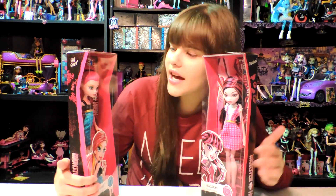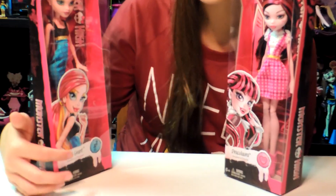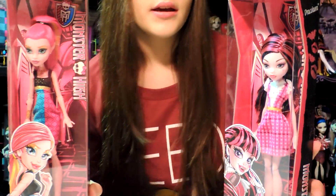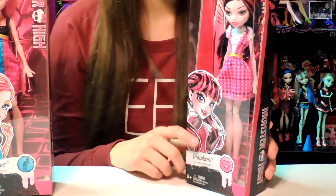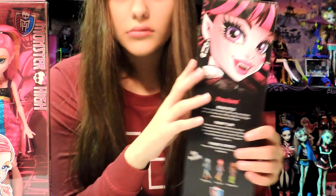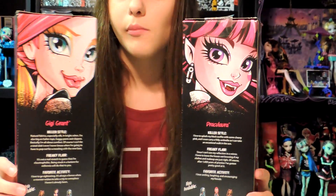The animation on the box is different than the actual doll. For example, Gigi's hair is to the side and looks long in the picture, but on the actual doll it's in a really tall ponytail and looks short. For Draculaura, her animation has bangs and she looks dressed up as her original character, but as you can see, she's not. On the back you can also see the bangs, but she doesn't even have earrings. Gigi looks basically the same to me except for the hair.